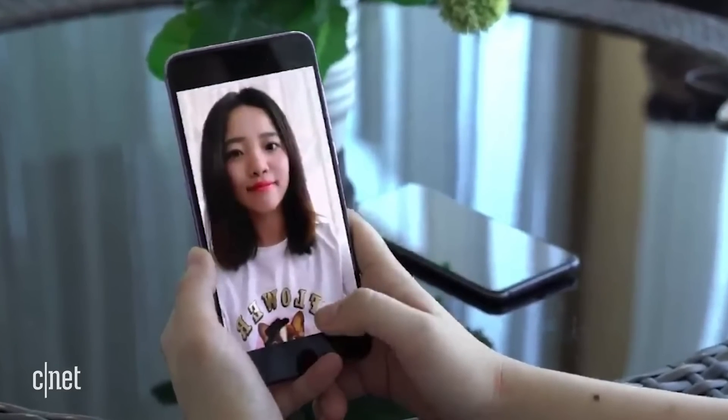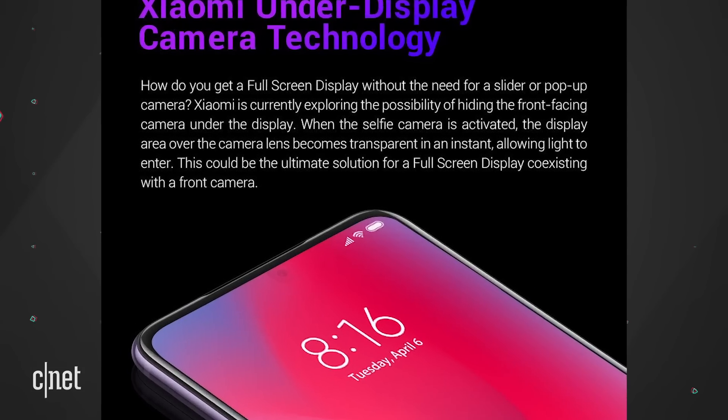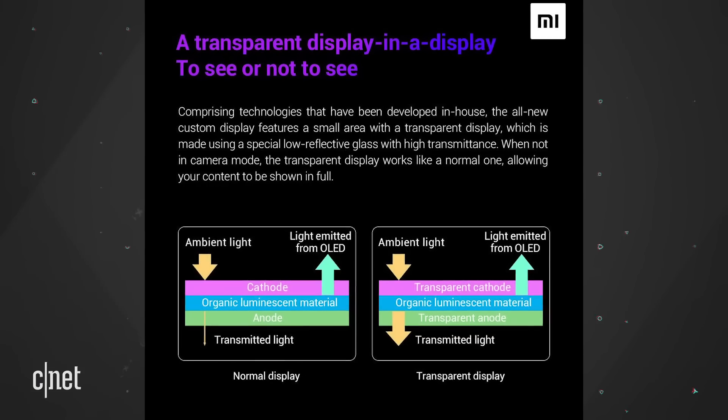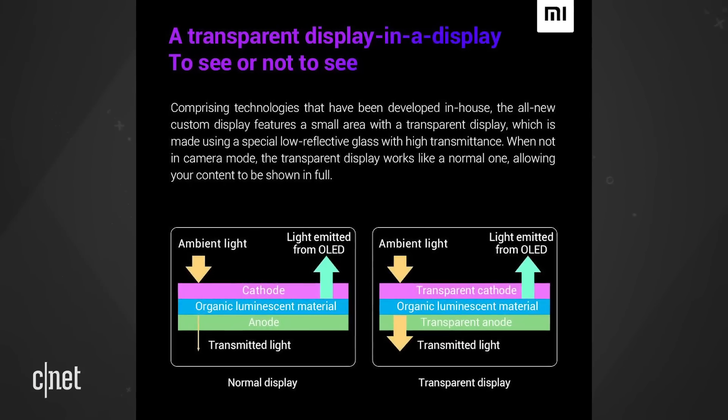So what's the trick? The company said that when the selfie camera is activated, the display area over the camera lens becomes transparent in an instant, allowing light to enter. This could be the ultimate solution for a full-screen display coexisting with a front camera. The company also said that all the tech used was developed in-house.